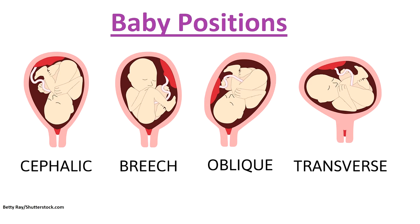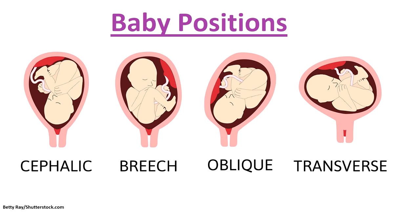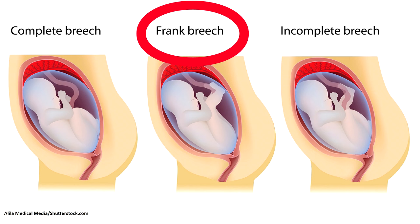Now, babies that are in breech positions, like my baby, instead of their head being over the cervix, their butt is actually over the cervix. And there's different types of breech positions. My baby's actually in the frank breech position, and his butt is over the cervix. His head is actually under my left rib, and he's just sort of curled up in almost like a U position.